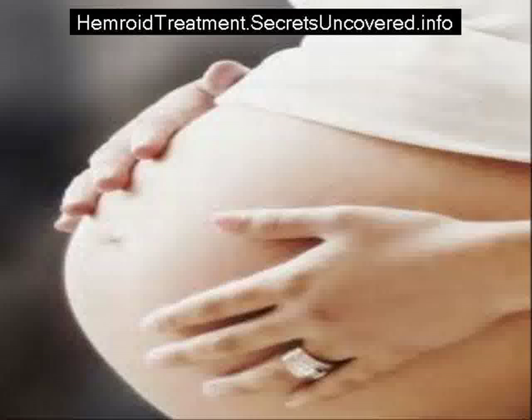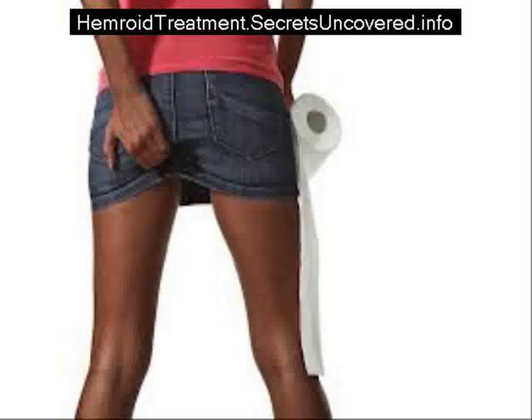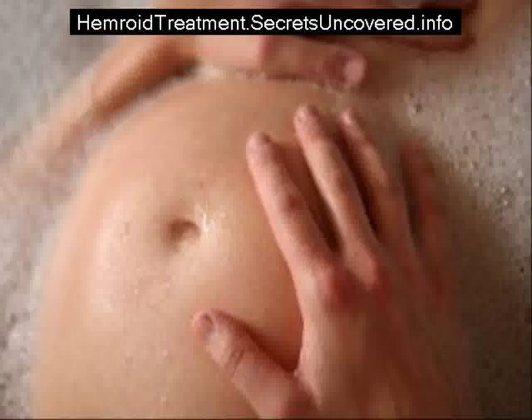Third, pat the hemorrhoids dry instead of wiping, which can be painful. Keep the area clean and dry. Use a hemorrhoid pad to cleanse the area. The medicated pads also help decrease the pain associated with hemorrhoids.